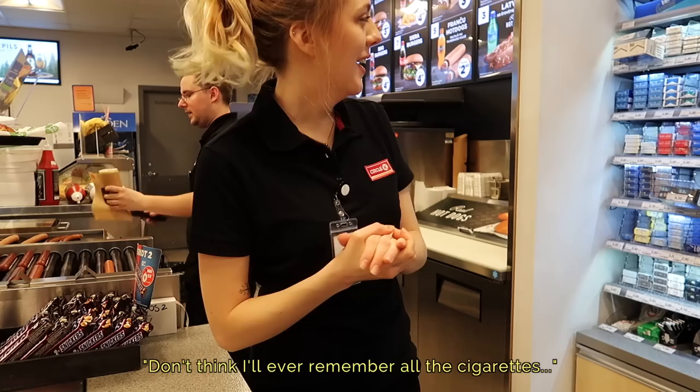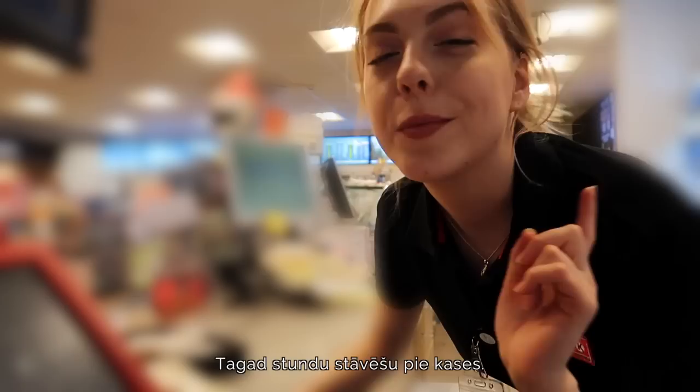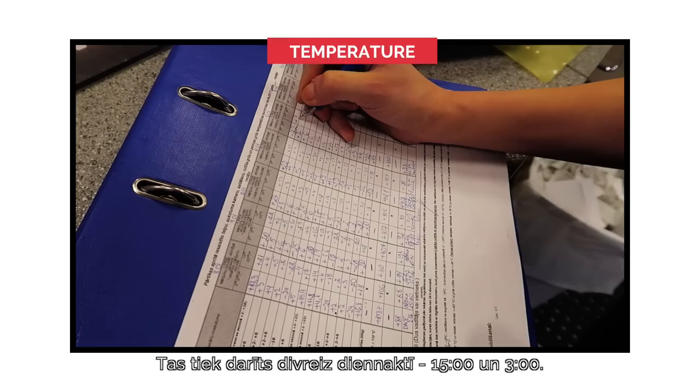This really isn't easy. I'm going to be standing at the cash desk for an hour now. It was very hectic in the beginning but now I feel like I've gotten a hang of it. The next kind of random thing you have to do while serving customers is measuring the temperature — it's done twice a day, once at 3am and once at 3pm.